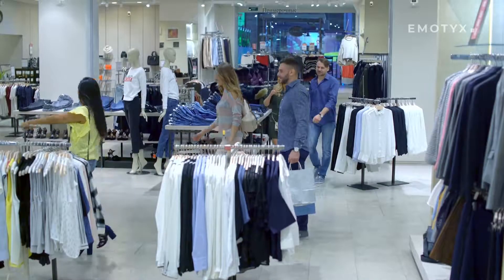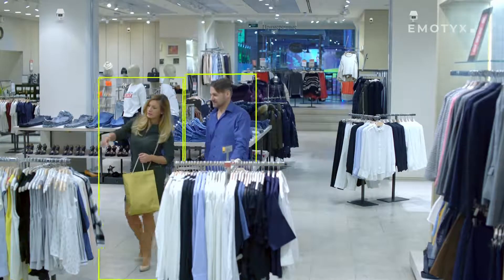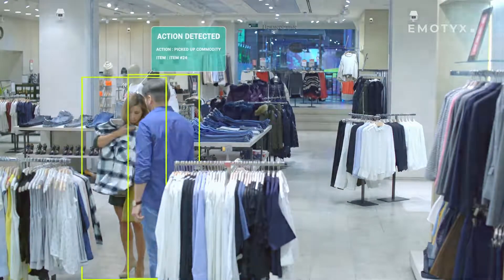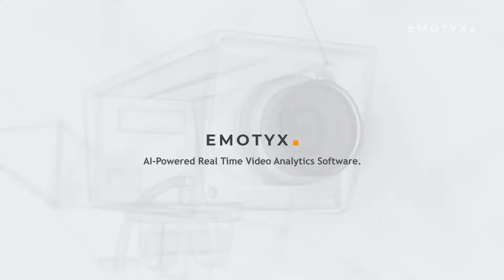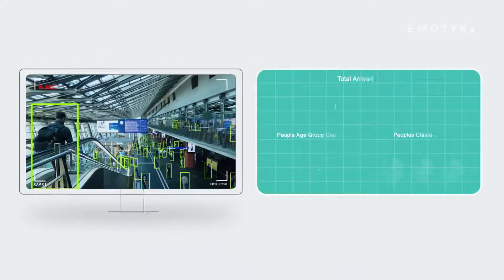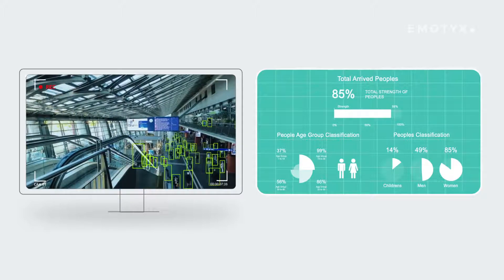What if your CCTV camera can do more than just record the footage? What if they can observe and understand what is happening on the premises? Yes, that is possible. Presenting Emotix — AI-powered real-time video analytics software. Emotix enables your CCTV cameras to analyze the video streams and generate actionable insights in real-time to help you grow your business.